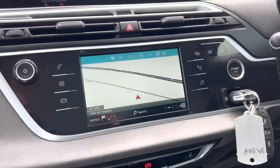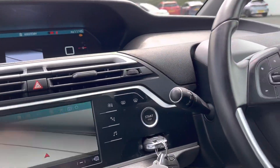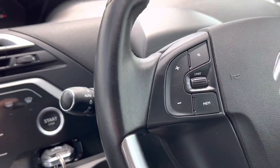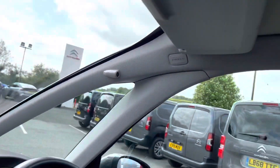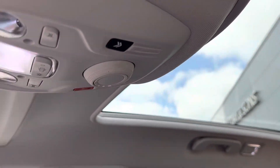You've also got sat nav on here, and Bluetooth for your Apple CarPlay and Android Auto. The car comes with automatic lights and wipers, and up here you've got your glass panoramic roof as well.